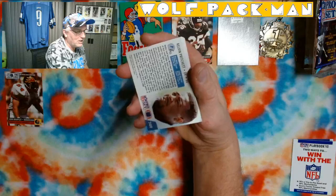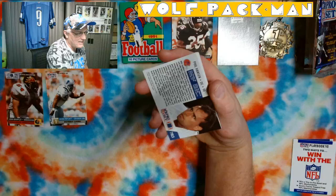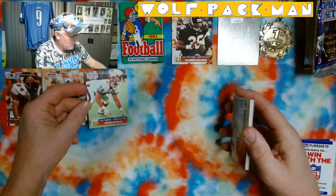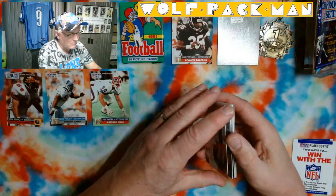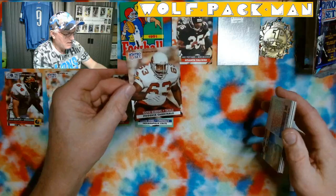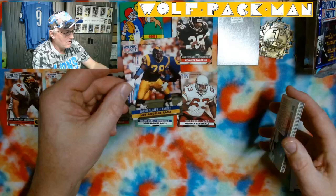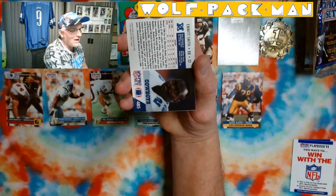And here's a Lion — Kelvin Pritchett, defensive end. We got a Lion on Lions Day, that's a good sign. A draft pick Lion, no less. Phil Hansen, another draft pick. That's three draft pick cards. Eugene Daniel. Tootie Robbins — dude, he's got some size. Jackie Slater — that's a Hall of Famer right there. So we got one more Hall of Famer to add to the list.